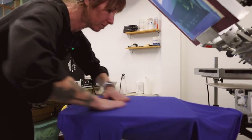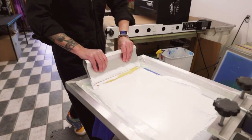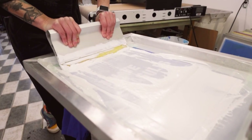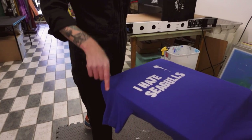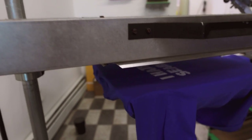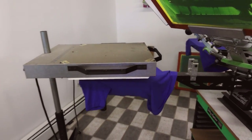Once we have the stencil — all that process that we just did — right now it's under the flash dryer. We're just flashing some heat on the ink so that I can lay another layer of white on top.